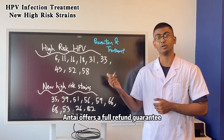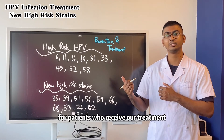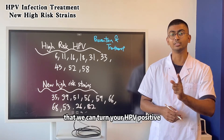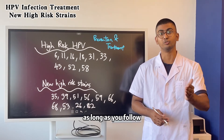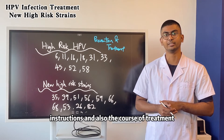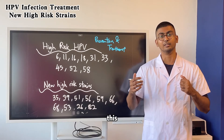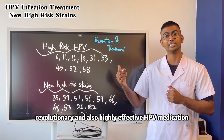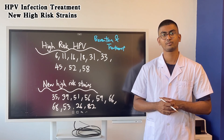Anta Hospital offers a full refund guarantee for our patients who receive our treatment — we can turn your HPV positive into an HPV negative within a six-month period, as long as you follow our instructions and complete the course of treatment. Get in touch with us today if you would like to receive this revolutionary and highly effective HPV medication. Leave a comment down below as well.